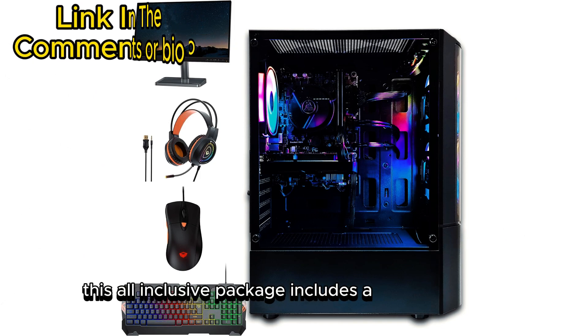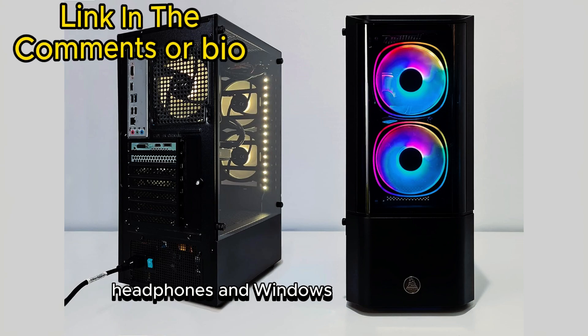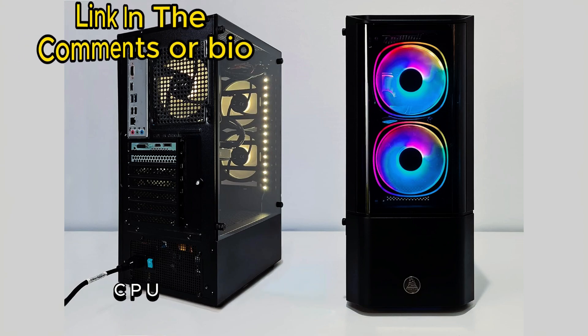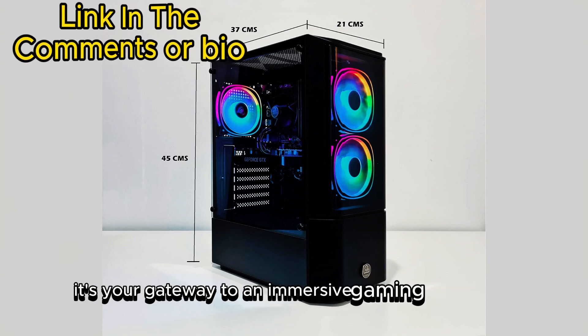This all-inclusive package includes a 22-inch monitor, keyboard, mouse, headphones, and Windows 10 Pro. With RGB CPU case lighting and a 1-year warranty, it's your gateway to an immersive gaming experience.